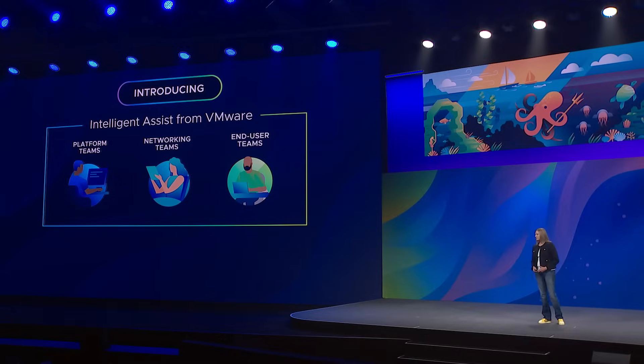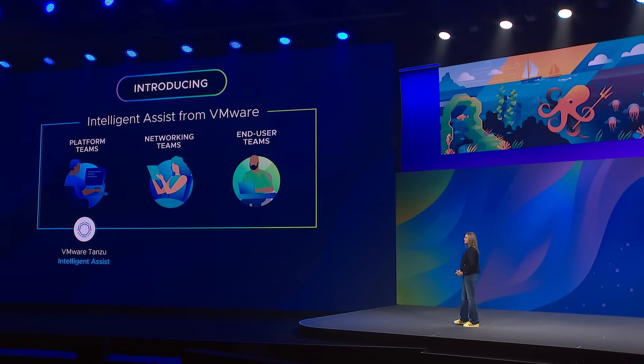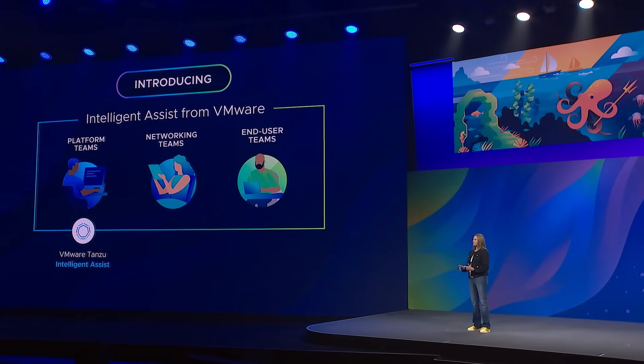I have the privilege of announcing Intelligent Assist from VMware. For those of you that are platform engineers, we have VMware Tanzu with Intelligent Assist. VMware Tanzu is the ability to deploy applications, configure applications, find performance and security issues, and reduce your cloud costs. With Intelligent Assist, you'll be able to interact with Tanzu in a conversational chat, natural language interface.